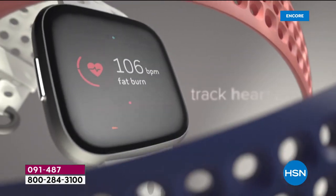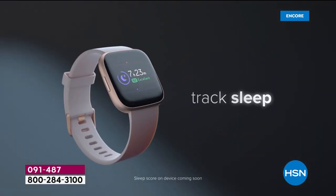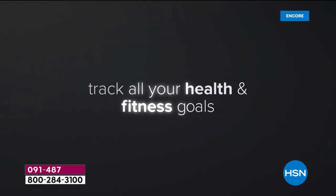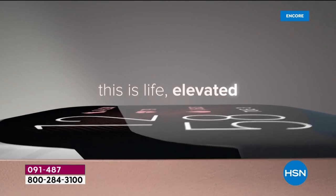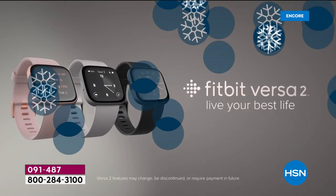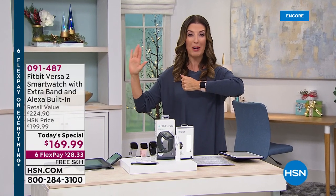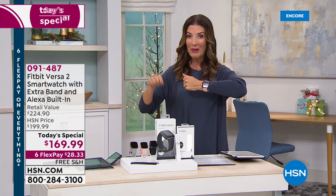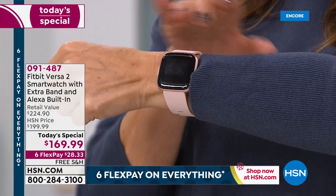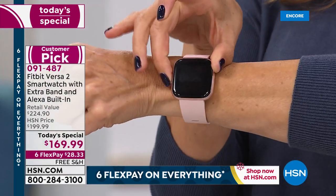Amazing battery life — a six-day battery life. I haven't even charged mine yet and I've been wearing it for over a week. It tracks your sleep, it helps you relax. You can keep track of all your health and fitness goals, and you're getting the best of the best from Fitbit. This is the brand new Fitbit Versa 2. It just launched about a month ago, and only here on HSN do we have the best price in the market. Isn't this a beautiful timepiece?